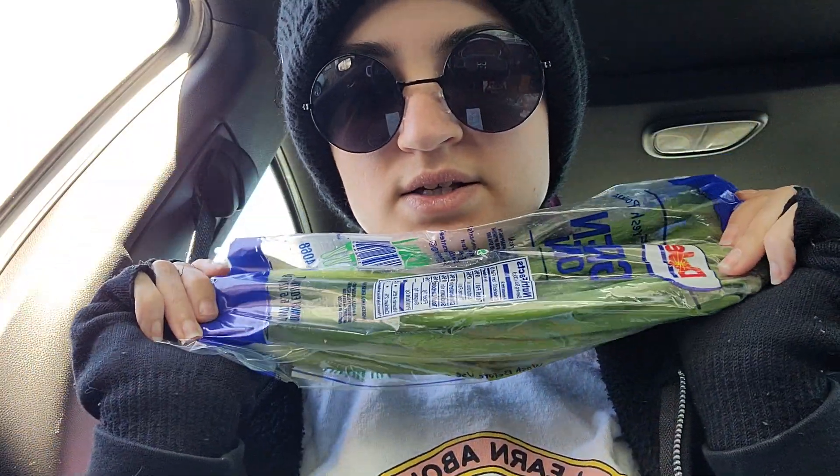I got six items. I got this bag of green onions — this was 85 cents, and of course they have the roots on them. So when I get these home, I'm going to put them in water and I'll grow them back and we'll have green onions for a bit. I like putting them on my baked potatoes.